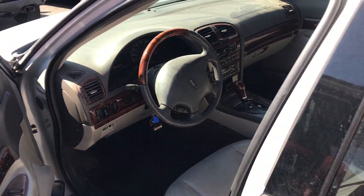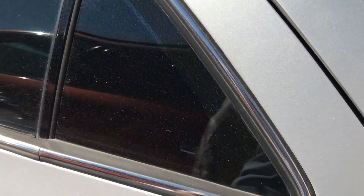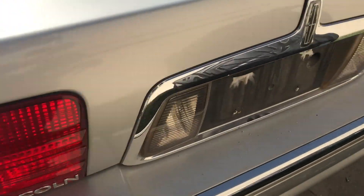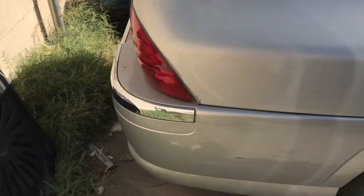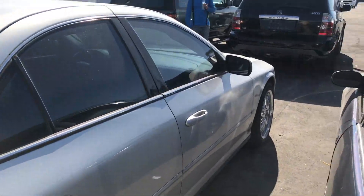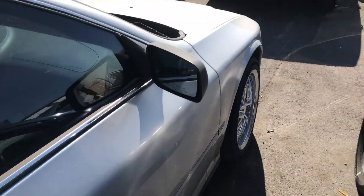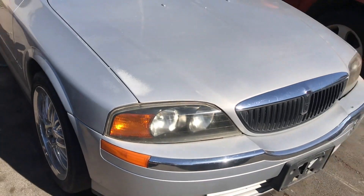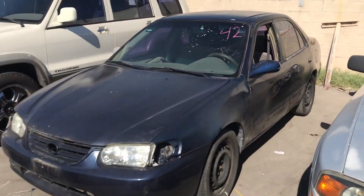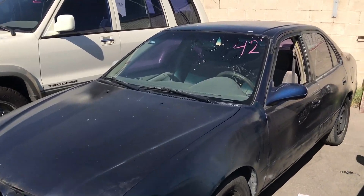If you really just need a car to get from point A to point B, this might be a decent car for you. I don't know why all these doors are locked. But if you just walk around it really quick — it's in fairly good condition. So if you can get it for a good price, I wouldn't mind bidding on it, but it wouldn't be my first choice.